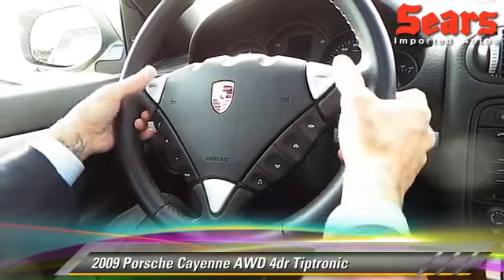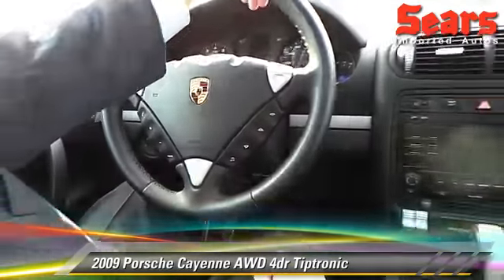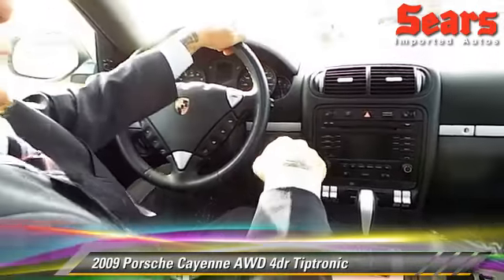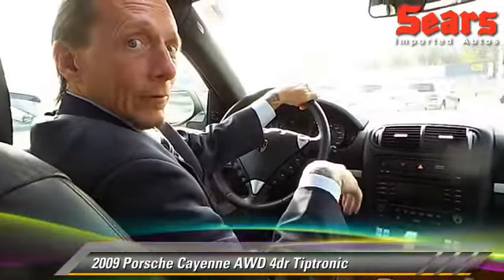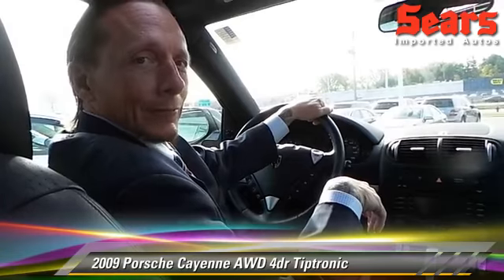All the controls are real easy to reach — your audio, your Bluetooth, and your Tiptronic shifting, all right at your thumb's reach. This is a fun car, so if you love to drive a sports car but need the utility of an SUV, stop down to Sears Imports and take this one for a drive, or look it up at SearsImports.com.